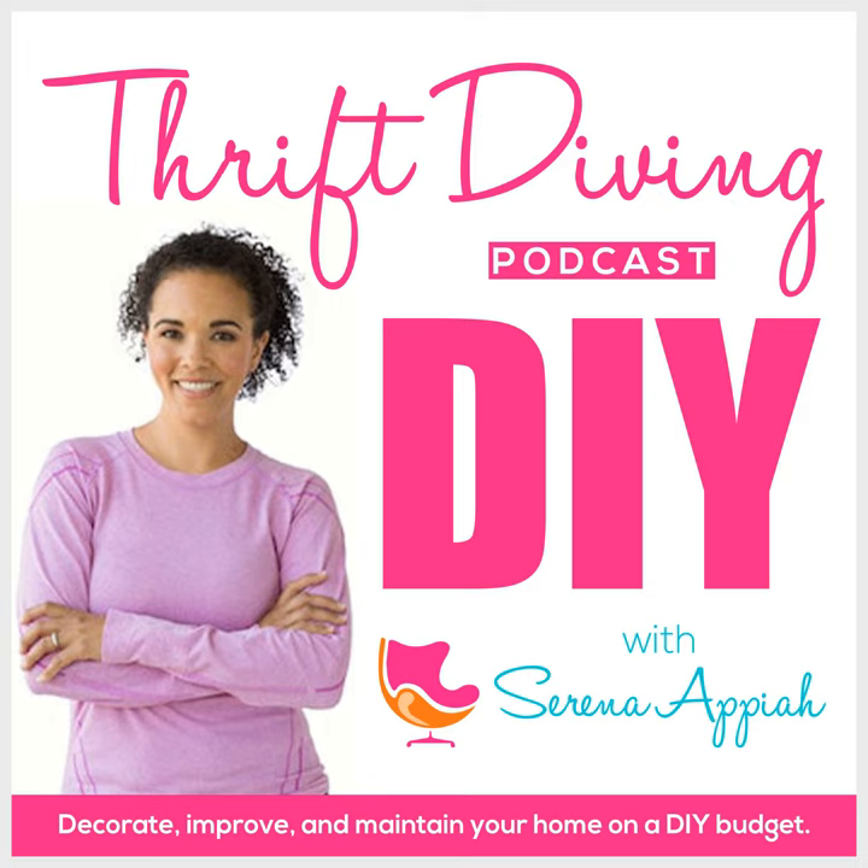We're gonna make it look fly with some DIY. Uh-oh, it's Thrift Diving.